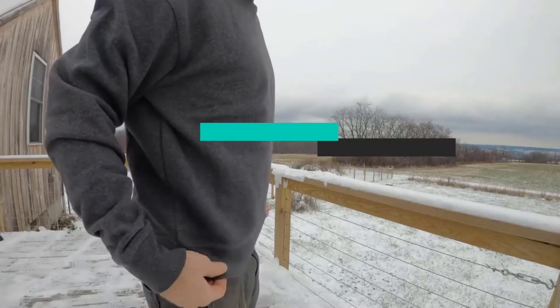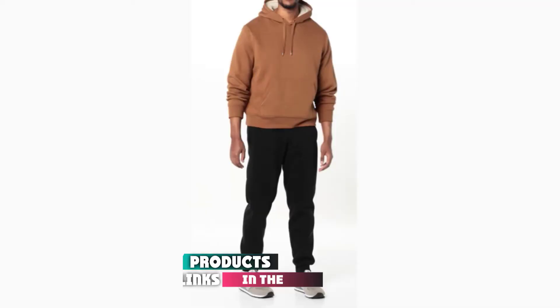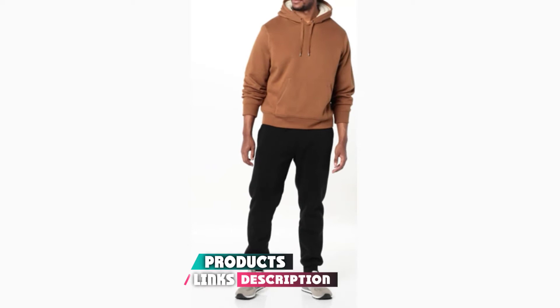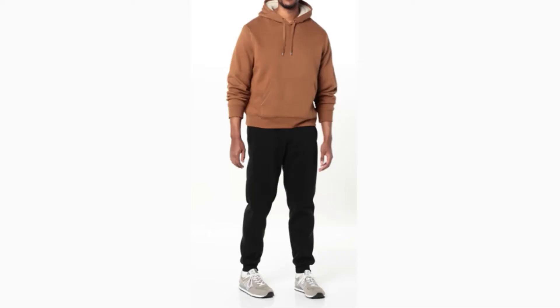If you're looking for the best sweatshirts, here's a list you must see. We made this list based on our personal preference and sorted it based on their features, prices, quality, durability, and reputation of the manufacturers and customer feedback. Also, we've included options for every type of customer, so let's get started.